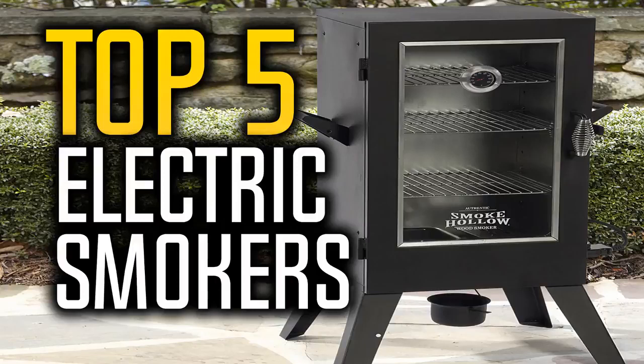Hello everyone and welcome to our new video where today we are going to be checking out the top 5 best electric smokers in the market in 2018. I made this list based on my personal opinion and I tried to list them based on their price, quality, durability and more. If you wanna find out the price and more information about these electric smokers, you can check out the links down in the description and the comment section below.